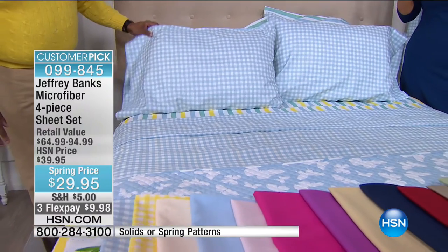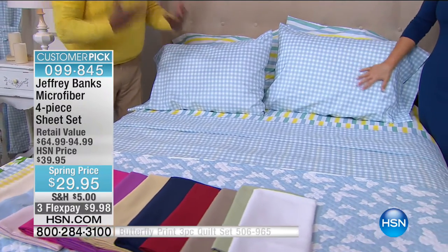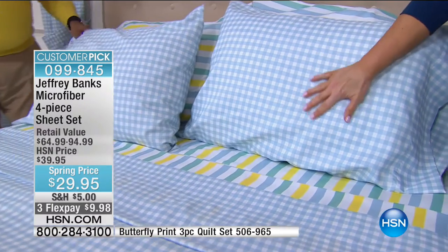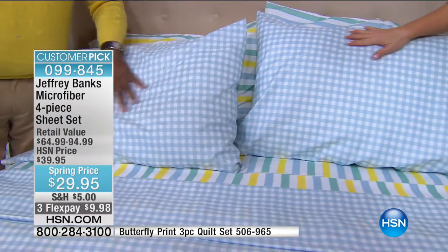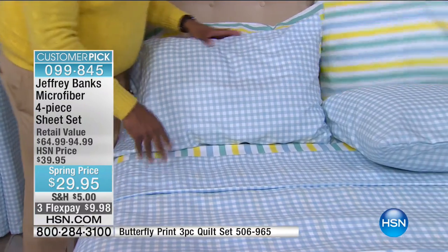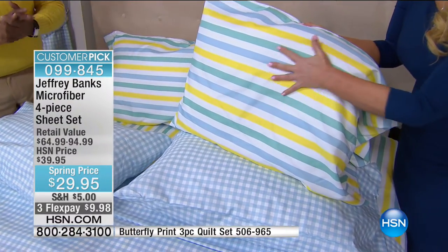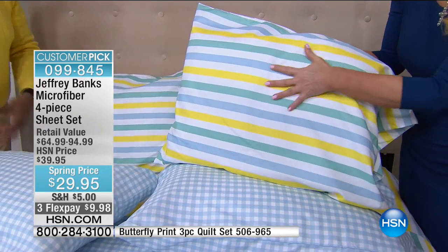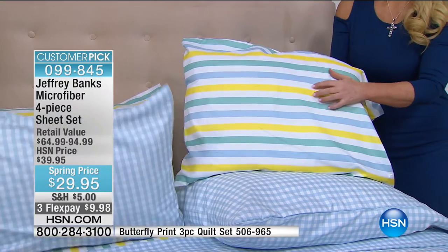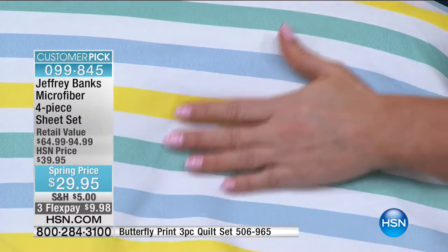With microfiber sheets you never have to worry about getting too warm — they wick away moisture and keep you cool if you're a hot sleeper, and actually keep you warm if you're a cold sleeper. That is one of the real geniuses of microfiber. I wish we had feel-a-vision so you could feel these sheets — they've been taken straight out of the package and put on the bed, and the softness you feel is the softness you'll feel every single time. Unlike cotton, you don't have to wash microfiber several times before putting it on the bed.